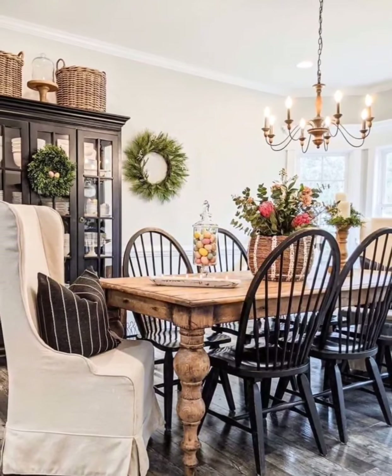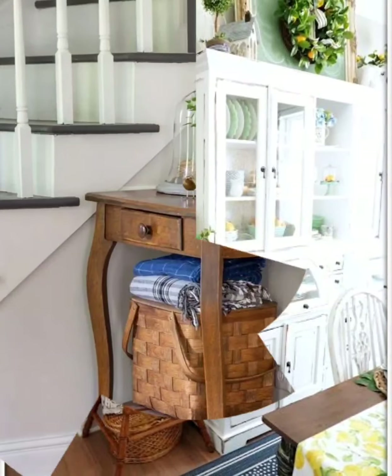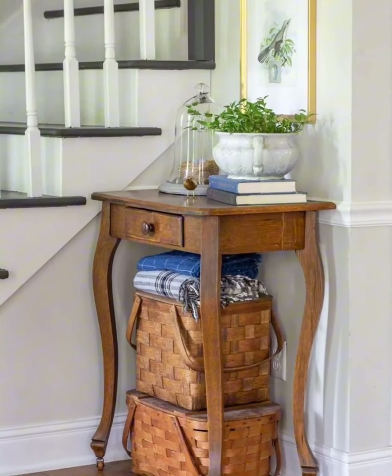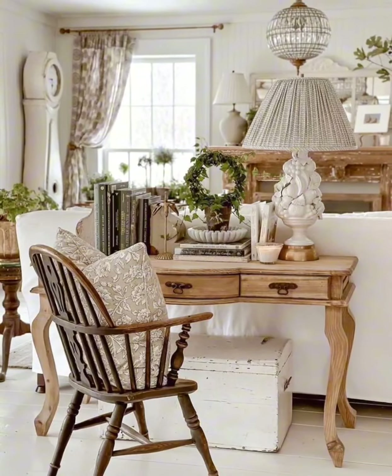Utilize mason jars as vases for flowers or candle holders. Introduce galvanized metal elements like buckets, trays, or even light fixtures for an authentic farmhouse feel.